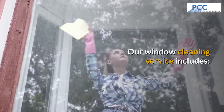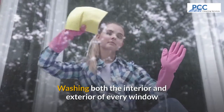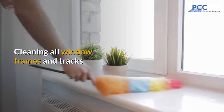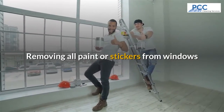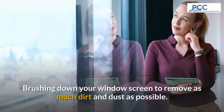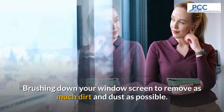Our window cleaning service includes washing both the interior and exterior of every window, cleaning all the window frames and tracks, removing all paint or stickers from the windows, and brushing down your window screens to remove as much dirt and dust as possible.